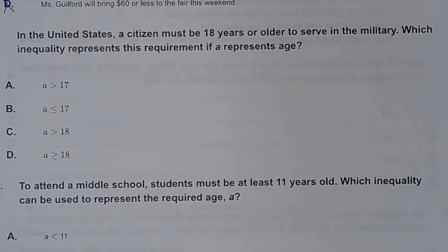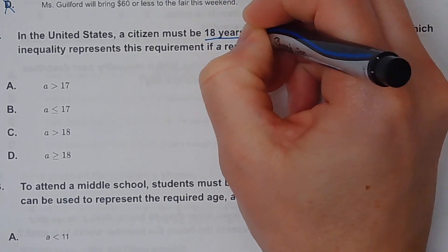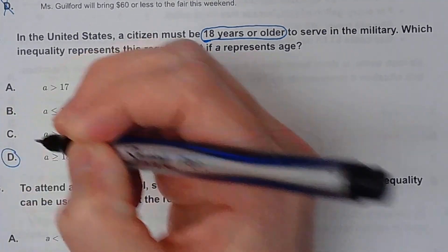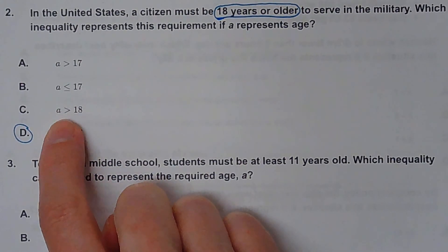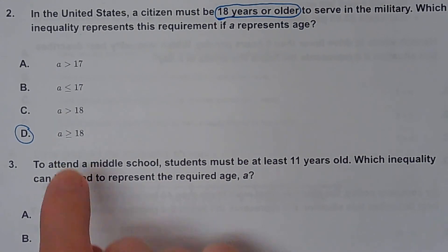Number two. In the United States, a citizen must be 18 years or older to serve in the military. Which inequality represents this requirement? So 18 or older means you can be equal to 18 or greater than 18, so it would be the greater than or equal to sign. It couldn't be C because C doesn't have the line under it — that strictly says older than 18, but we need 18 or older.